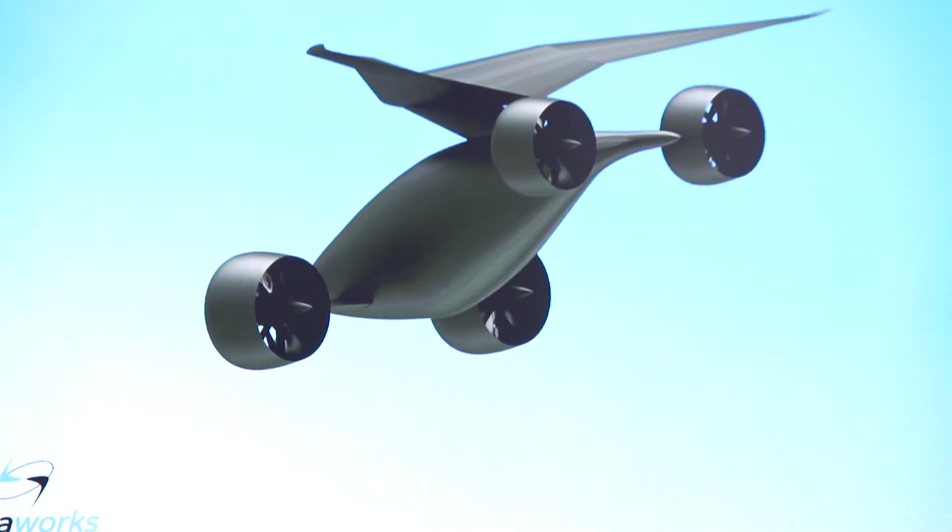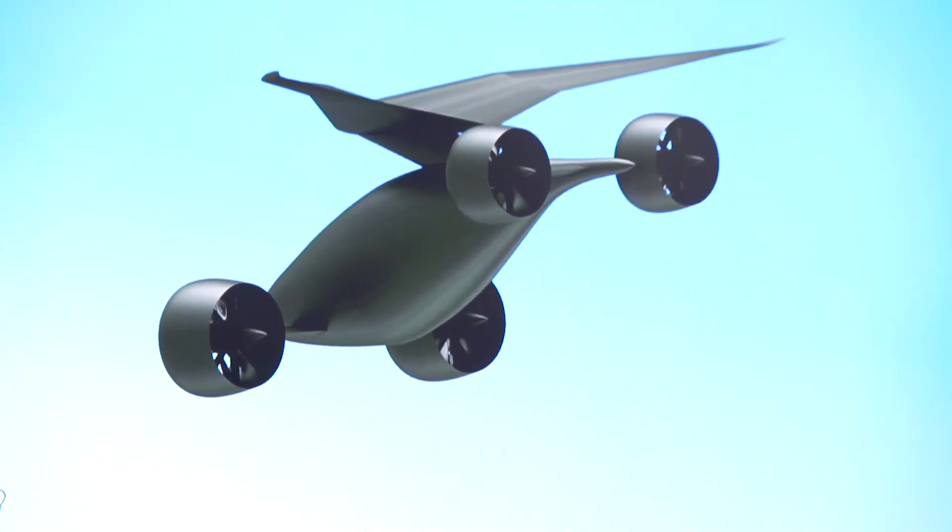The vehicles that we're seeing on the streets now are at about 200 watt-hour per kilogram, and the need for aerial vehicles is about 1,000 watt-hour per kilogram. So there's still a way to go.